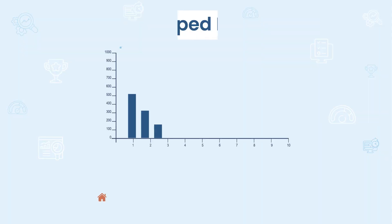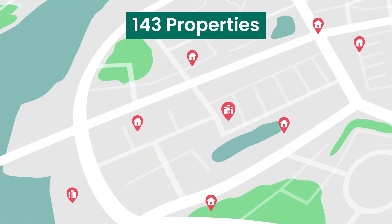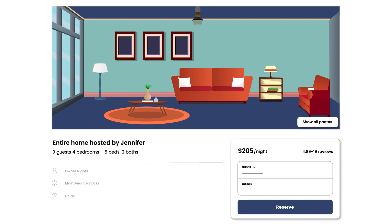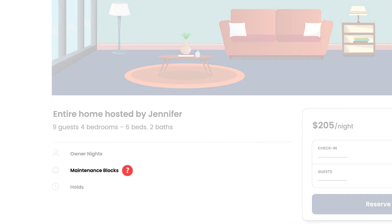Today, most tools that travel experts rely on to make these decisions use data sourced or scraped from Airbnb or other OTA websites. This data is helpful because it provides a look at supply and the prevailing rates or occupancy in an area, but that data tells only part of the story. Tools that use scraped data alone don't actually see owner nights, maintenance blocks or other holds.